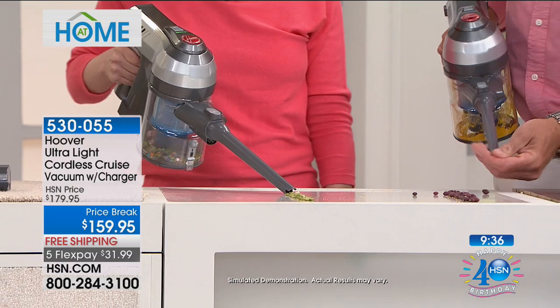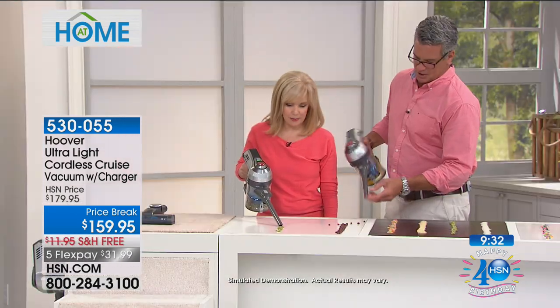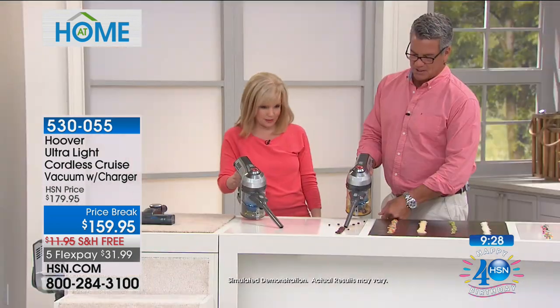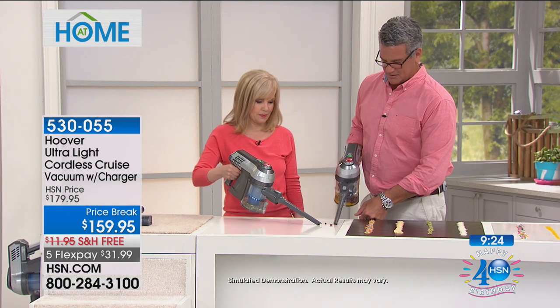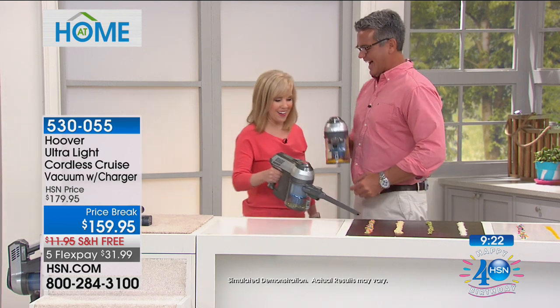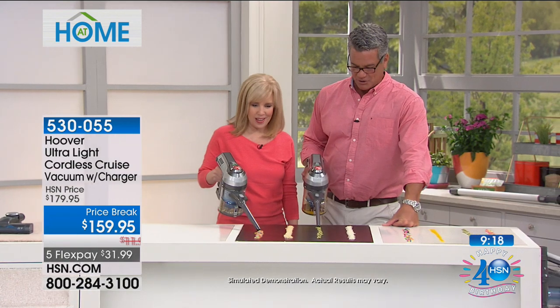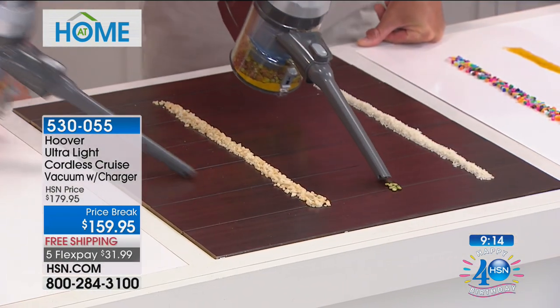Oh Julie! There it goes — big beans and little beans. Help me out Jules, just get all these. There we go. I'm going to do peas now. Look at that, oh my gosh — rice! All these little pieces right here.